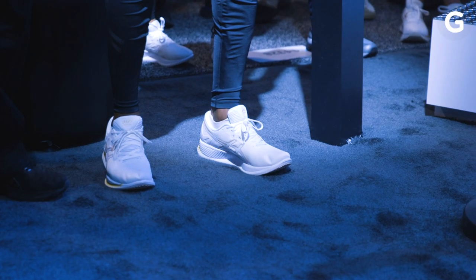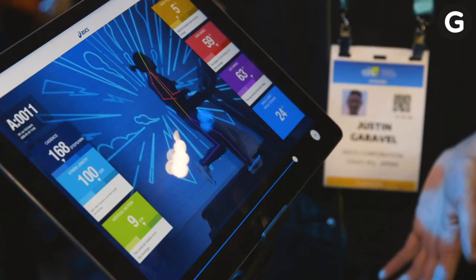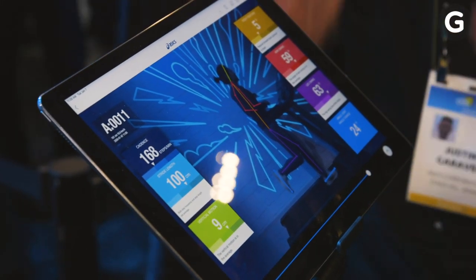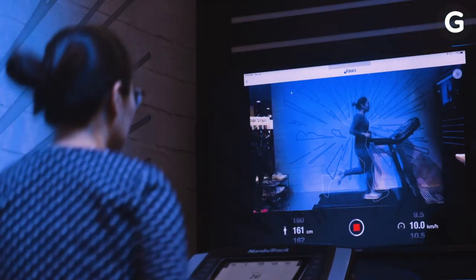There are other smart shoes out there, but they generally focus on speed-related metrics like cadence and stride. ASICS is more granular and even gets into how your legs might differ from each other. All the data ASICS showed me was more form-focused and based off data collected from 10,000 runners.